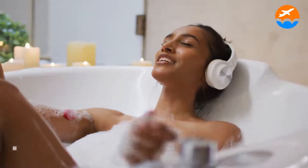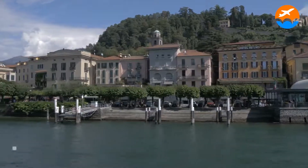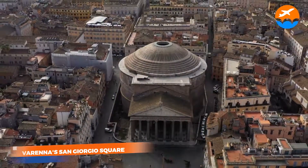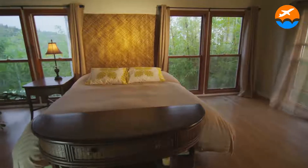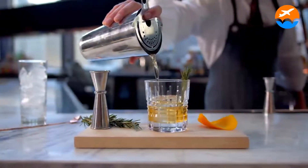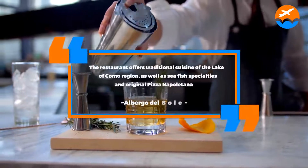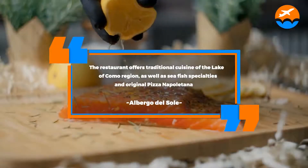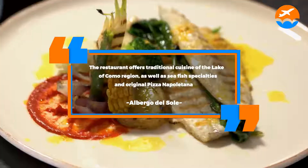Just 100 meters from the Como Lake shoreline, Albergo del Sole looks out into Varenas San Giorgio Square. Guests can enjoy classic-style rooms, a pizzeria, and a snack bar at this hotel. We can vouch that its restaurant is not bad either. According to their official page, the restaurant offers traditional cuisine of the Lake of Como region, as well as sea fish specialties and original pizza napoletana.